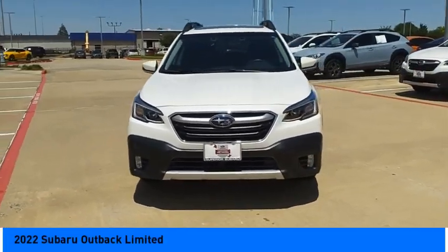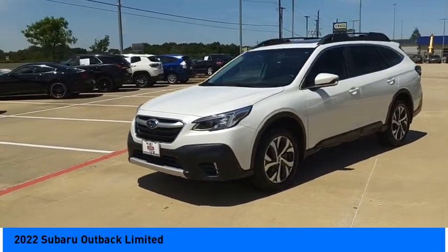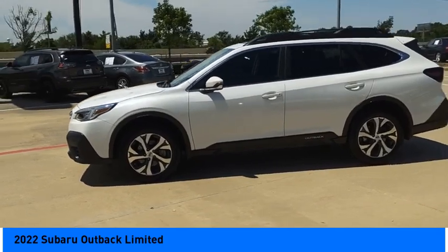Come test drive the 2022 Outback. Take the go-anywhere capability of all-wheel drive and plenty of room for cargo and companions — you've got the Subaru Outback.